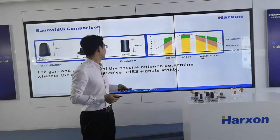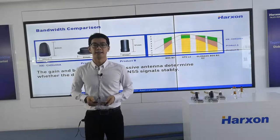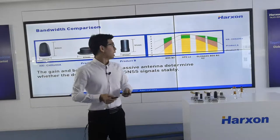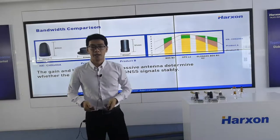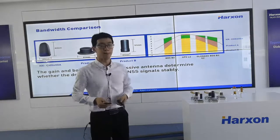By comparing which Product A and Product B can receive GNSS signals, we can find that Huston's antenna is the most stable one.